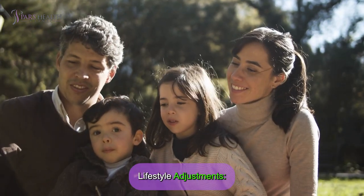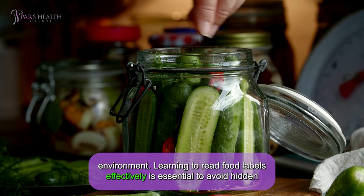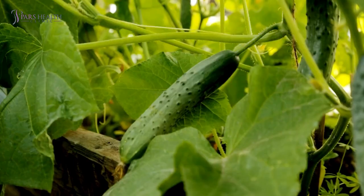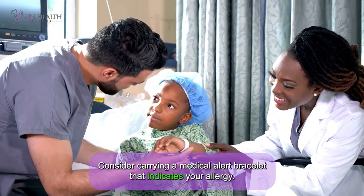Lifestyle adjustments are also key. Educating family and friends about your allergy can ensure a supportive environment. Learning to read food labels effectively is essential to avoid hidden cucumber ingredients. Making dietary changes and finding safe alternatives can help maintain a balanced diet, and consider carrying a medical alert bracelet that indicates your allergy.